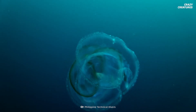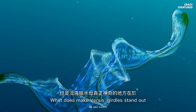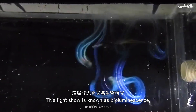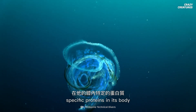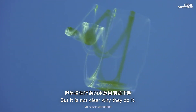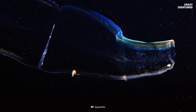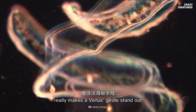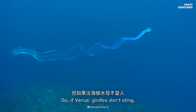I like them already. What does make Venus's girdles stand out is their fantastic glow, described as a rainbow ribbon. This light show is known as bioluminescence, or the ability to produce and give off light. When a Venus's girdle is disturbed, specific proteins in its body create a chemical reaction that makes green or blue light. But it's not clear why they do it. Some researchers suggest it's a defense tactic. This distinguishing ribbon-like glow really makes a Venus's girdle stand out from other comb jellies.